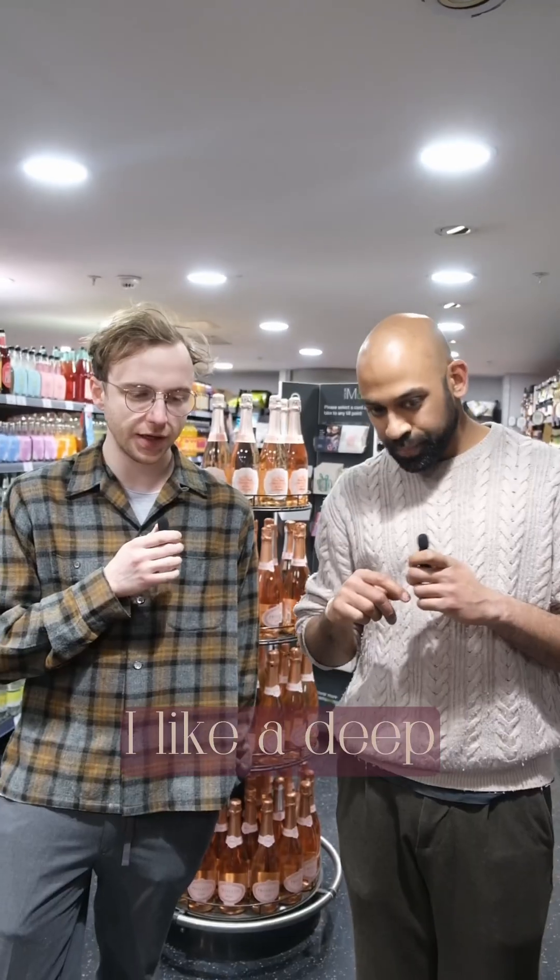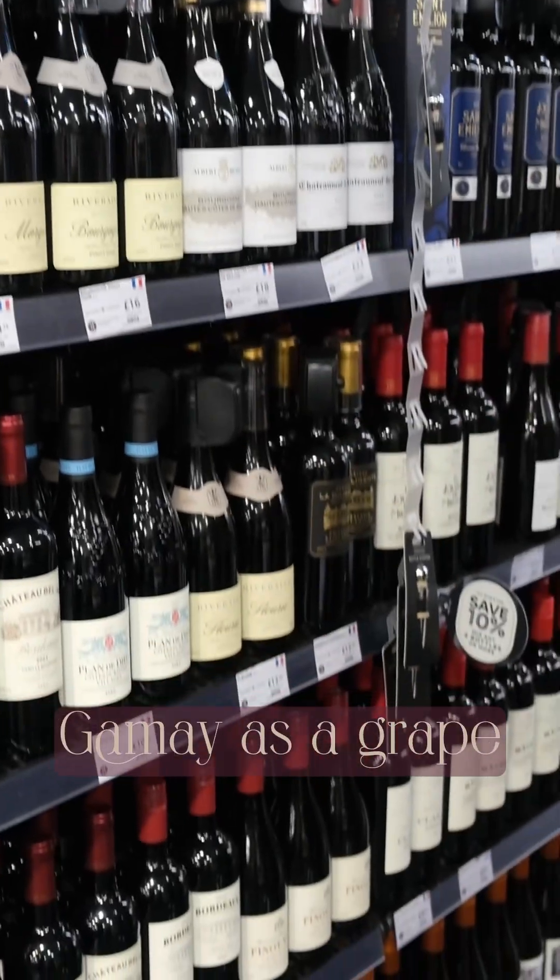Kiong, you need some help choosing wine. I like a deep red, sort of lingering flavor. Not too sweet. I spotted a Beaujolais — they use Gamay as a grape.